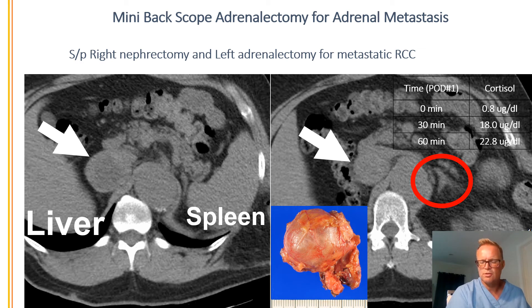This picture shows the cancer after it's been removed. Not only is he now cancer-free, but he also doesn't have to take steroids for the rest of his life. So he can live a perfectly normal life going forward.